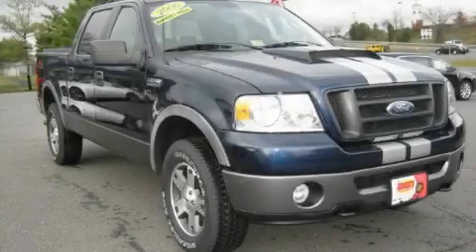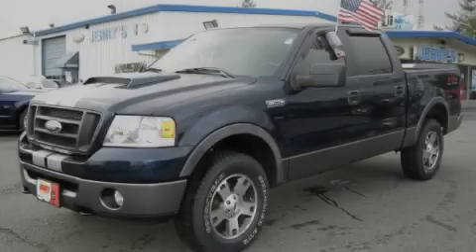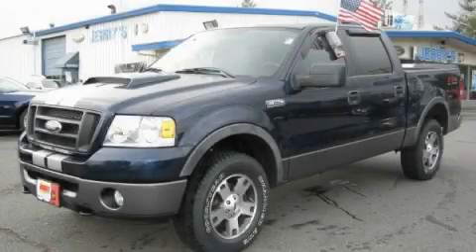The dependable eight-cylinder engine connected to an unwavering transmission is forceful and direct. This Ford has had only one owner and it qualifies for the Carfax buyback guarantee. Stop by today and test drive this truck for yourself.